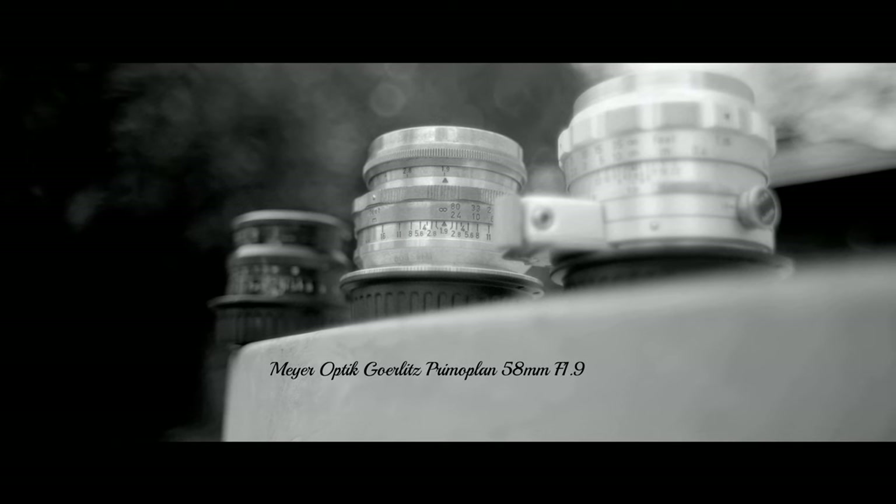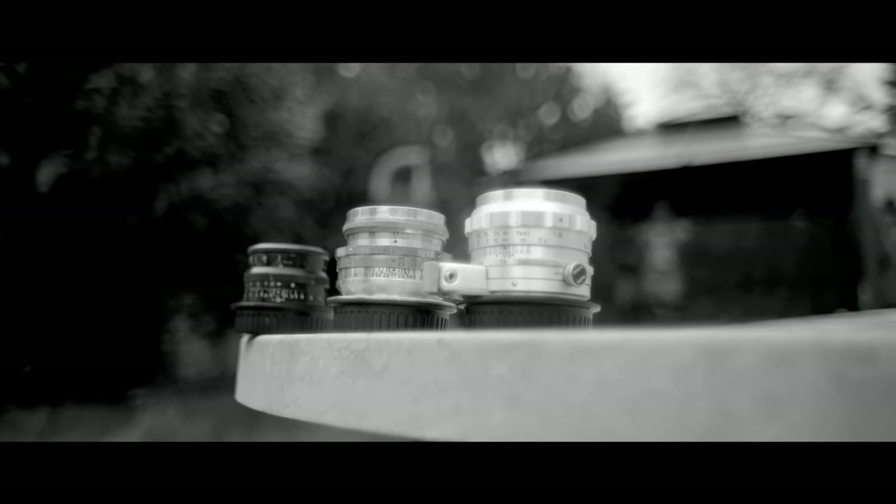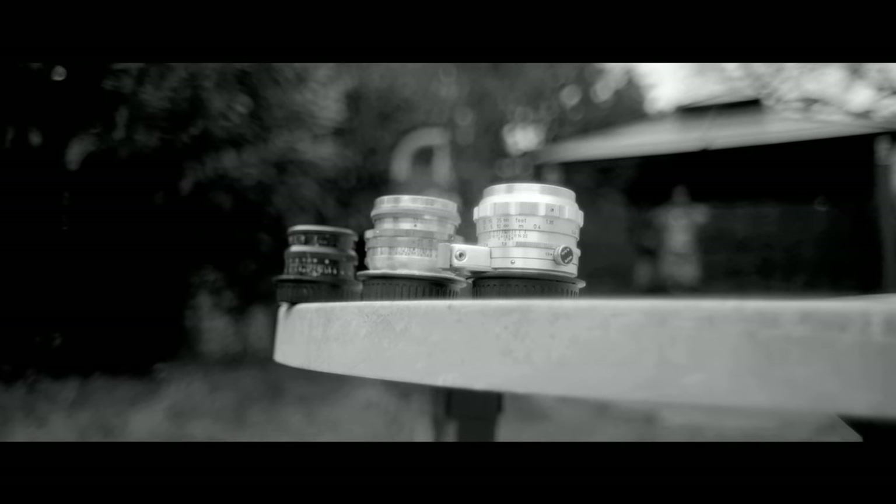The Zeiss Jena Biotar 58mm F2. The Meyer Optik Görlitz Primo Plan 58mm F1.9. The Steinheil München Autoquinon 55mm F1.9. All of these have better image quality than the Helios 44, which has the visual clarity of a lens wiped on an alcoholic's balls. We all understand the Helios is the first lens you get when you run out of cash, but ultimately you want to buy a lens for the long term.